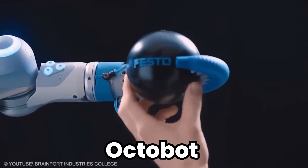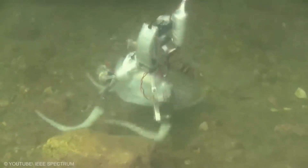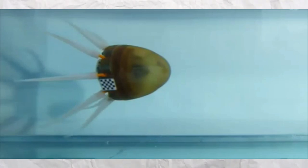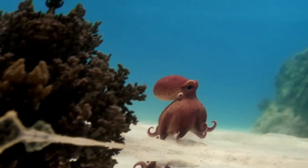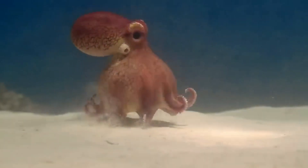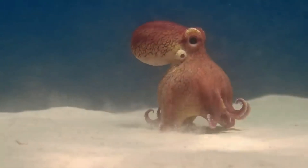Octobot: The Octobot is a soft-body robot that takes inspiration from the octopus, renowned for its flexibility and dexterity. Unlike most robots, the Octobot is made from soft materials, allowing it to squeeze through tight spaces and handle delicate objects without causing damage. This groundbreaking approach to robot design opens up new possibilities in medical robotics, search and rescue, and underwater exploration, where the ability to adapt and maneuver in complex environments is crucial.